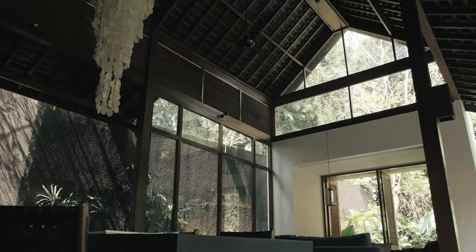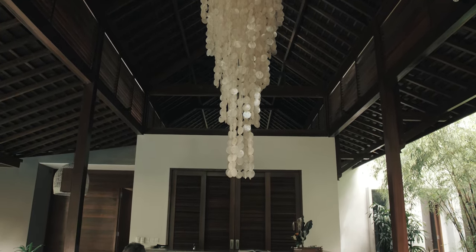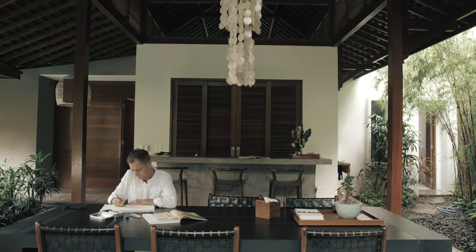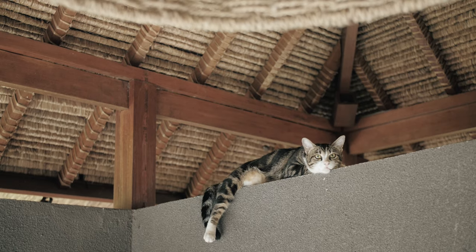These louvers are here to give us cross ventilation. We sit down here on a hot day, the air flows into the house, it flows up, does a turn and out the louvers. That way we have constant airflow here, and it's always nice and cozy even though outside it's really hot.